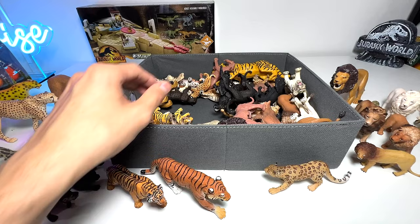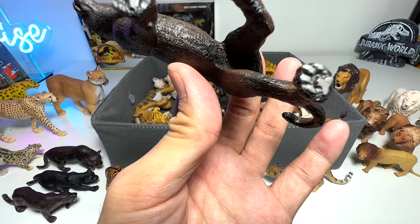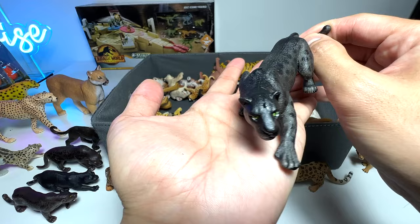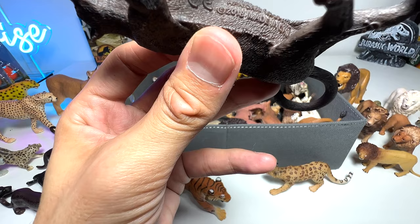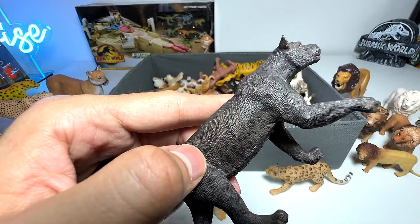Here's a black panther again — we have quite a number. This one is from Safari Ltd; quite nice, but the face I feel could be more well detailed. This one is definitely our best one — I love how it's like stalking its prey, really beautiful. They usually strike at night and can camouflage really nicely in the dark. Here's another really beautiful one — I can see it's from Collecta. Very well detailed; so we have quite a number of black panthers right here.